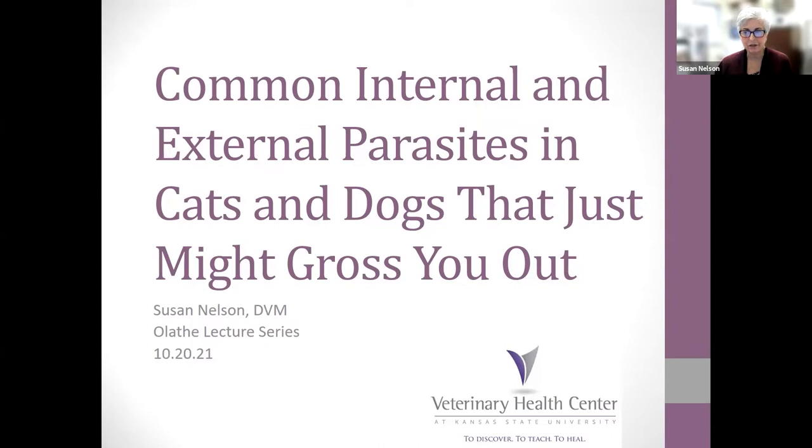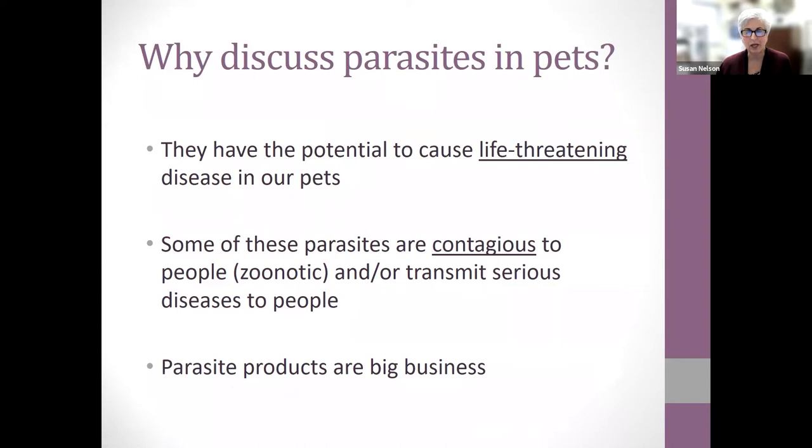I work at K-State with cats and dogs all day in primary care — I'm like the family doctor for your pets. As a veterinarian, you've got to like bugs. I kind of liked bugs before becoming a vet, so this is easy. I love talking about this subject. We're going to talk about intestinal and external parasites because they can cause life-threatening disease in our pets, some are zoonotic, and parasite products are big business for veterinarians.